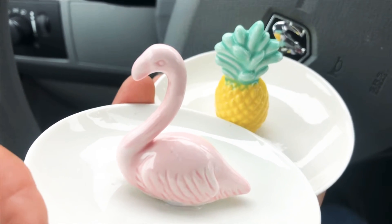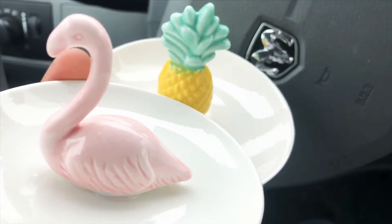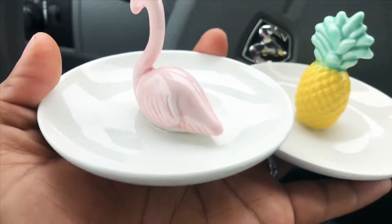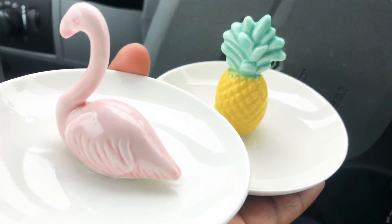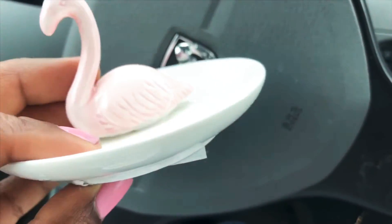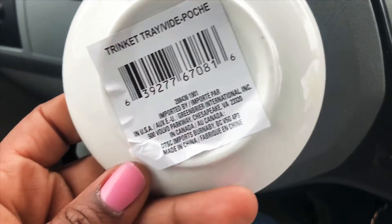I also got these two trinket trays. Flamingos are making such a movement right now — everything everywhere is flamingo. I love this one; it's pink and just so classy and cute. And the pineapple — oh my gosh, I love the colors. I've purchased trinket trays from Dollar Tree before, I believe it was angel wings, so when I saw these two I had to get them. When purchasing these, just look around to make sure they're not chipped, since the quality may vary — check them at the bottom.